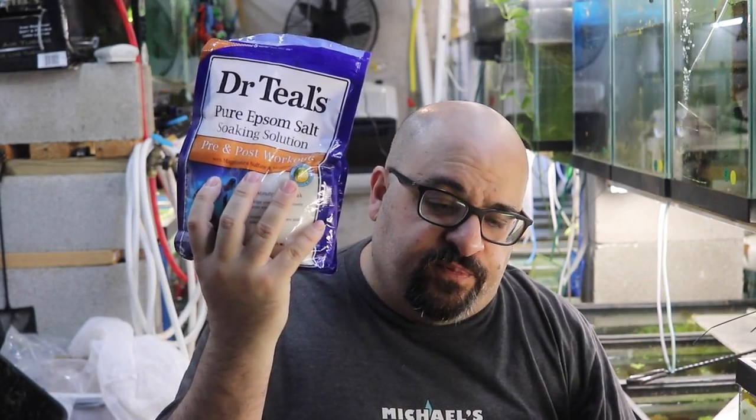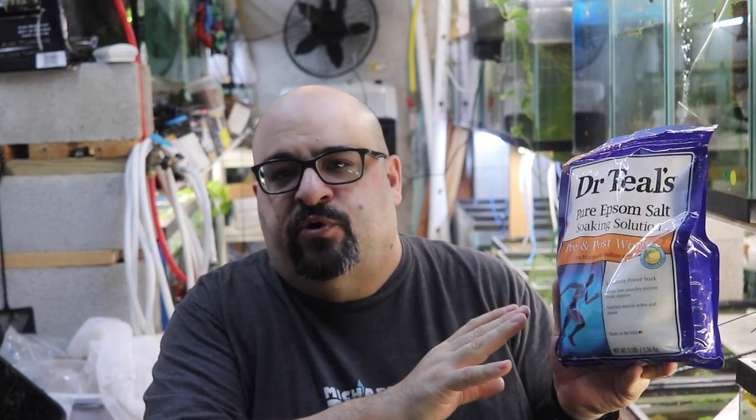I also have Epsom salt in the fish room — I have kosher salt upstairs, but this works just fine. I have it as a medicine. I don't use it in my guppy tanks unless I see something I need to use it for. Some people put salt in all their guppy tanks — I don't, because most people I sell to won't use salt, and therefore their fish won't do well.